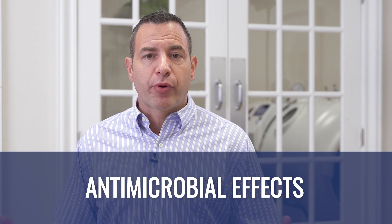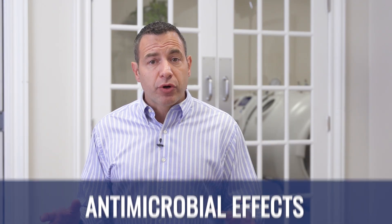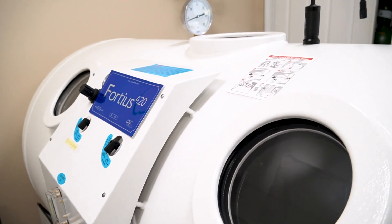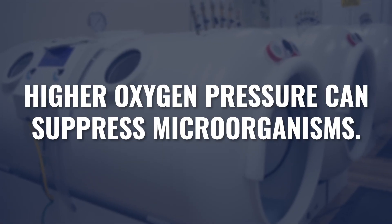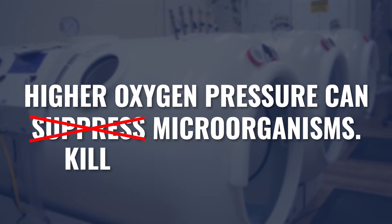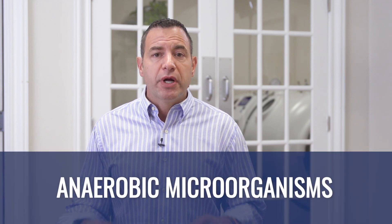First, we're going to talk about the antimicrobial property of hyperbarics. As a result of the hyperbaric environment — higher pressure and higher percentages of oxygen — we are creating exceptionally high pressures of oxygen, or PO2. In many cases with infection, the higher PO2 by itself is enough to help suppress the growth of some of these microorganisms, and in fact even kill some of them. Specifically, when it comes to the antimicrobial effect of hyperbaric, these microorganisms need to be anaerobic — they must not thrive in a normal or higher-than-normal oxygen environment.